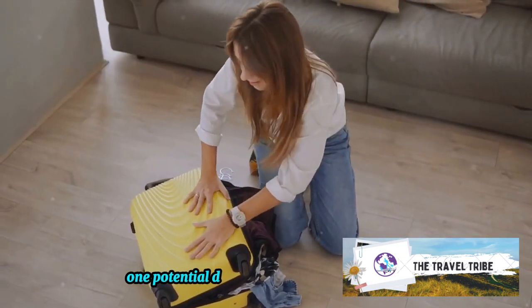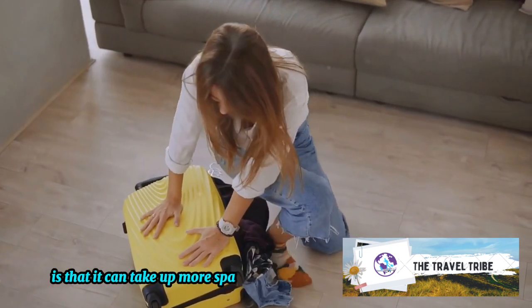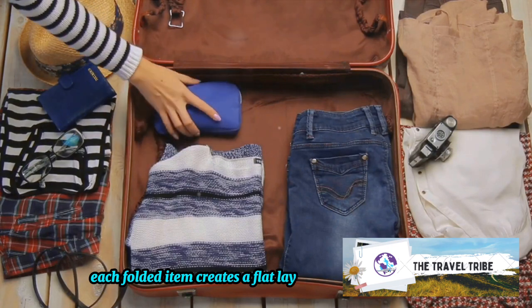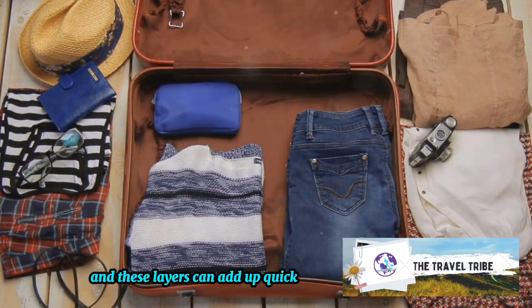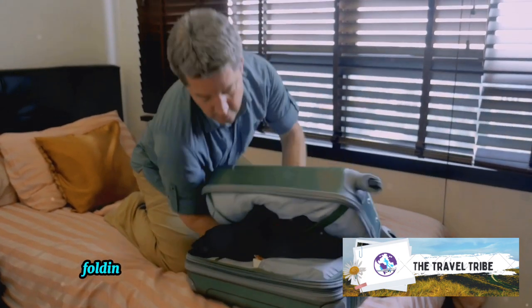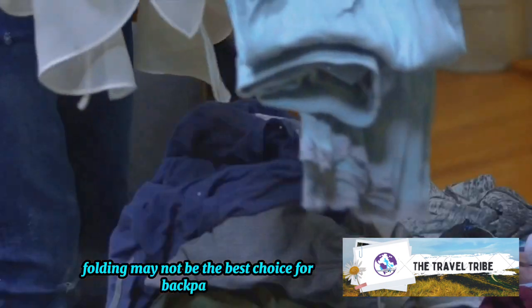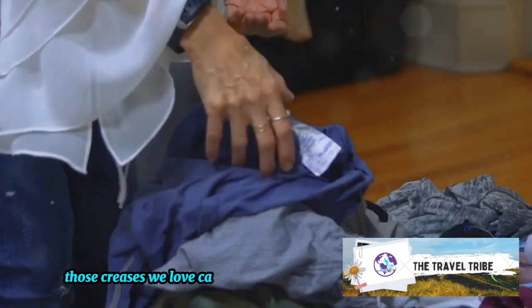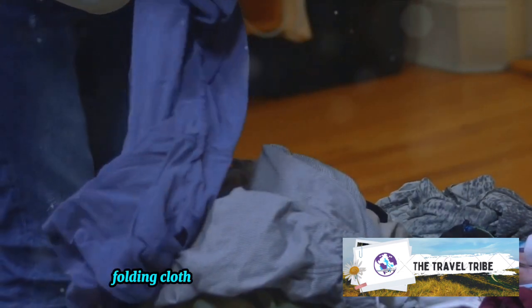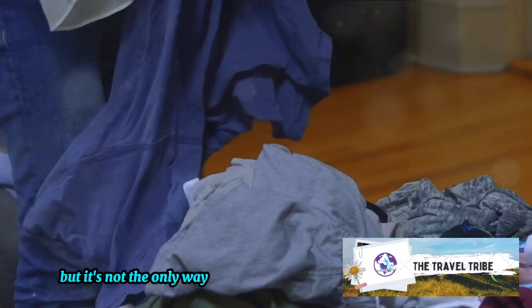One potential downside is that folding can take up more space in your suitcase. Each folded item creates a flat layer, and these layers can add up quickly, especially if you're packing for an extended trip. Additionally, folding may not be the best choice for backpackers — those creases we love can turn into wrinkles when clothes are stuffed into a backpack. Folding clothes can be an art, but it's not the only way to pack your suitcase.